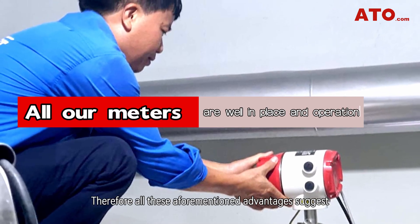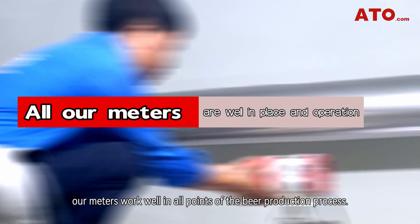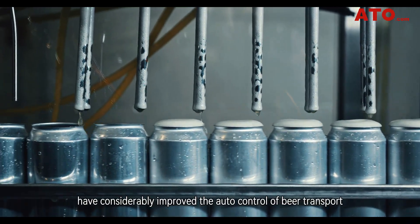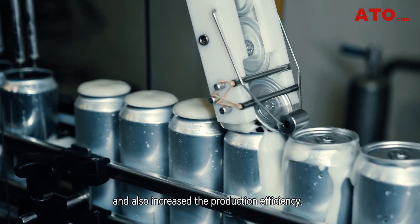Therefore, all these aforementioned advantages suggest our meters work well at all points of the beer production process. Their capabilities in monitoring the volumetric measurement of beer for efficient bottling have considerably improved the auto-control of beer transport and also increased production efficiency.